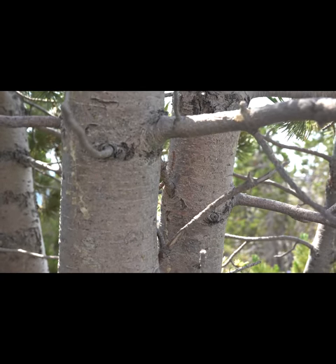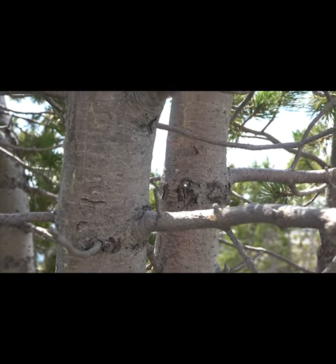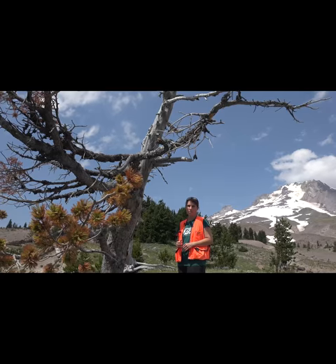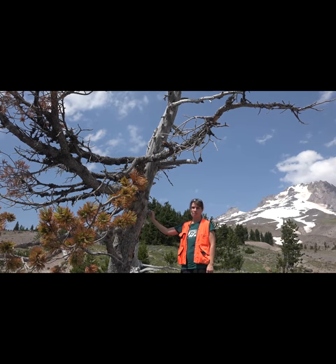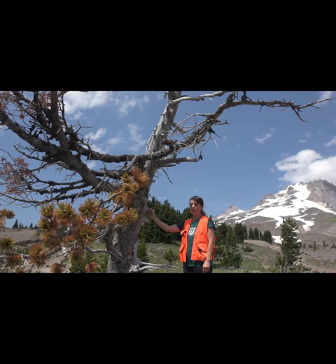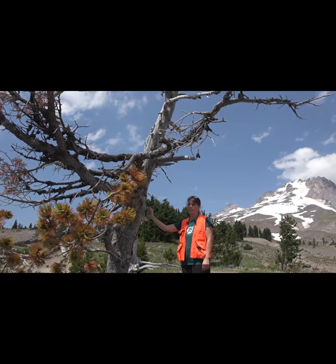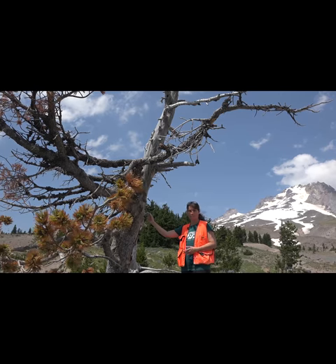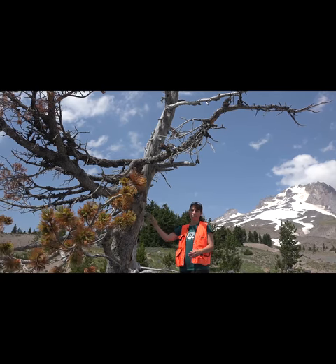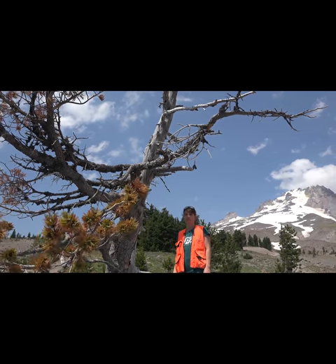White pine blister rust is a fungal pathogen, and currently there have not been many effective control strategies to manage it. However, there are some disease-resistant specimens in the Sierra Nevada of California, and there have been attempts to propagate more of these disease-resistant individuals for use in other locations.